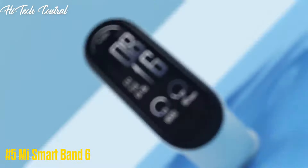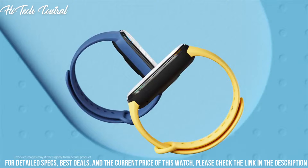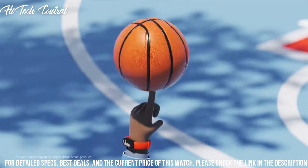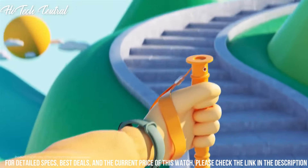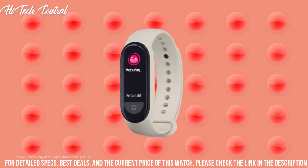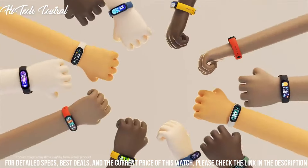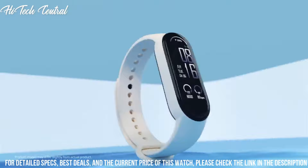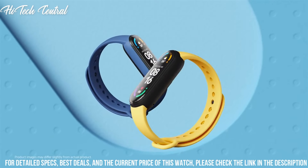Number 5: Xiaomi — the number 1 wearable brand in the world. Features a beautiful 1.56-inch AMOLED touchscreen with bright, crisp graphics and a 40% larger display than Mi Band 5. Supports imperial and metric measurements. Offers 2-week battery life, easily charged with a magnetic snap-on charger. New SpO2 sensor and 24-hour heart rate monitoring. Track 30 different activities using the Mi Wear app, with auto-detection of 6 fitness activities. 5 ATM water resistance — go swimming, spend the day in the water, or wear it in the shower after a workout.